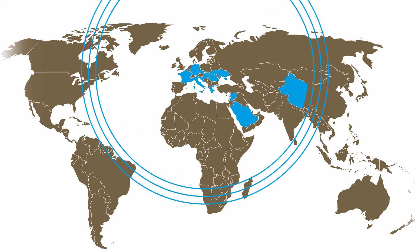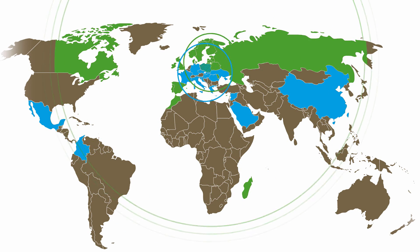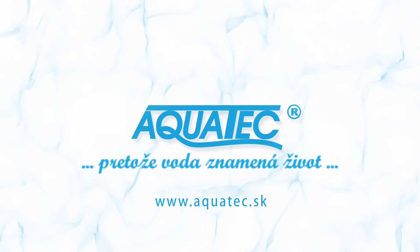Great thanks to you all. We do appreciate your support. Without your encouragement, we would not be able to be achieving the mission. Aquatec — because water is life.